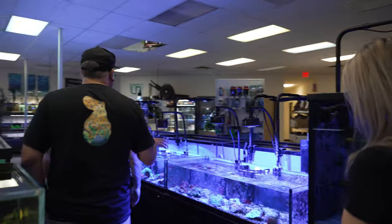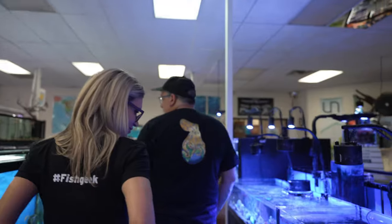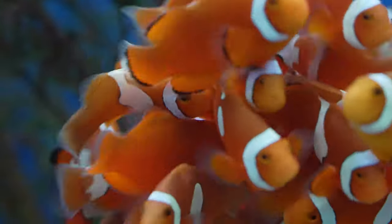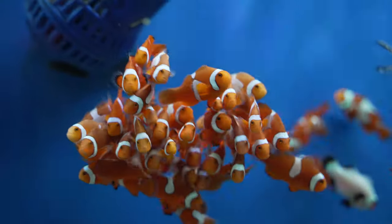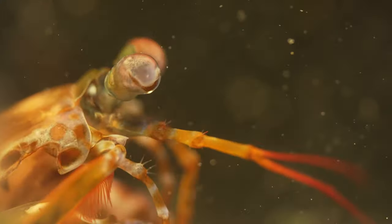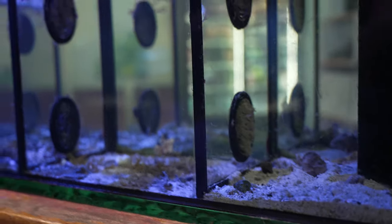We've got corals on this side here. These guys just came in yesterday — I've got a local clown breeder. I love it when they're in little balls. These guys hang out in the group and these are the trailblazers over here, letting people know it's okay to wander off past the group. I've got a mantis shrimp, a harlequin shrimp, peppermint shrimp, and axolotls.